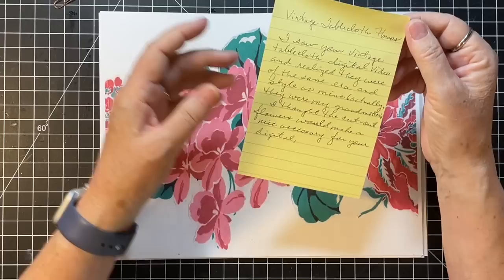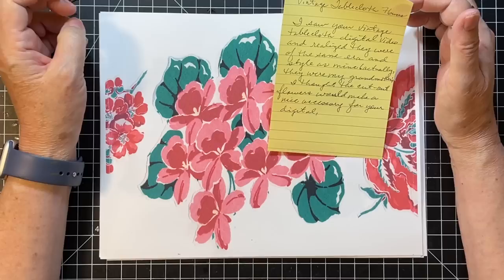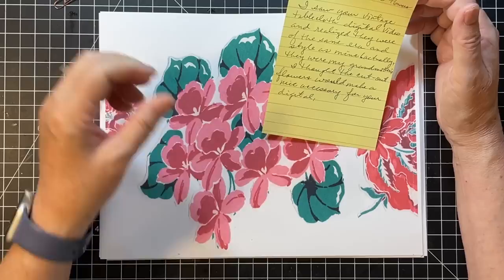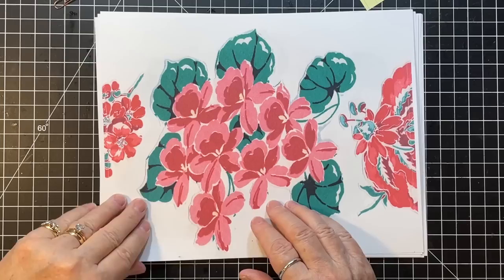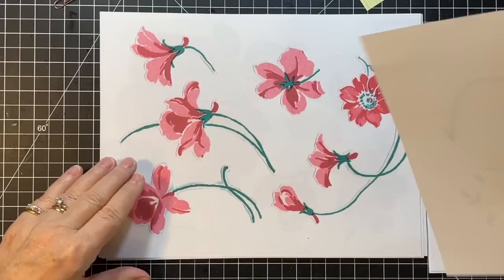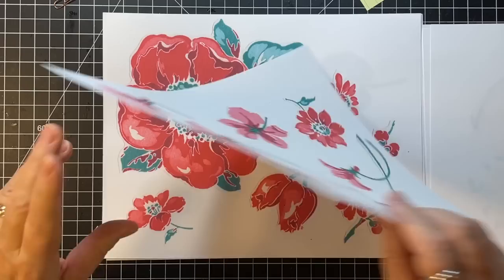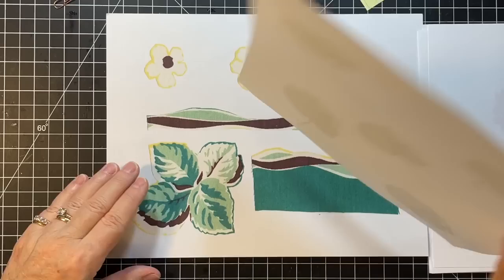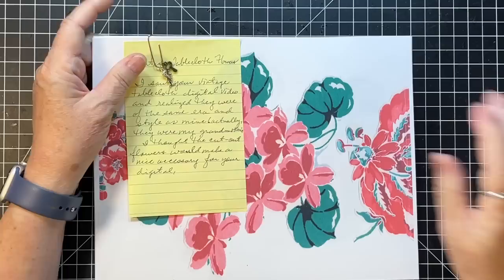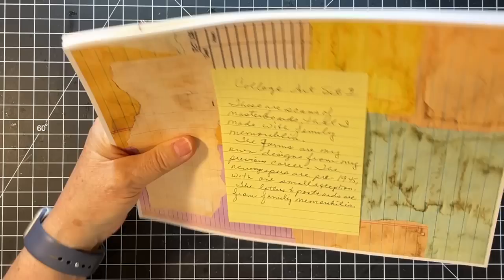And then this one is Vintage Tablecloth Flowers. That kind of reminds me — and she says she saw my vintage tablecloth digital and realized they were the same Erin's style as hers. They were her grandmothers'. She thought the cutout flowers would make a nice accessory for my digital — oh that's very sweet! I just love old tablecloths. Yes, they would be great with my tablecloth digitals. Awesome, thank you Sandra — that's really cool that you did that. Texas Crafts will be linked below.